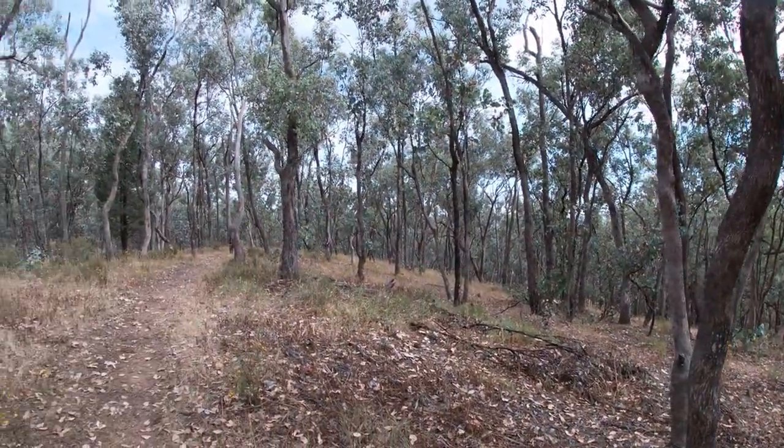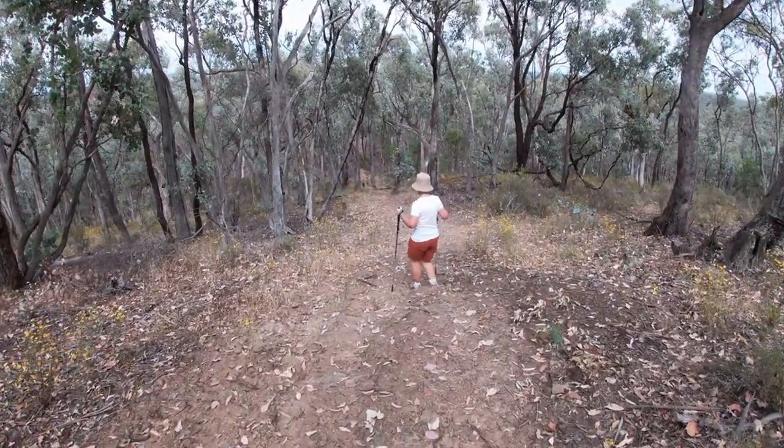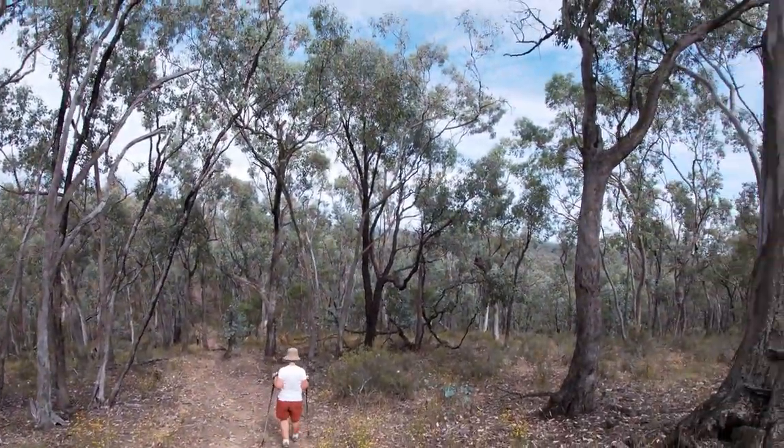From here we go back down to the start. It is downhill and quite steep at that, but the view across is quite nice.